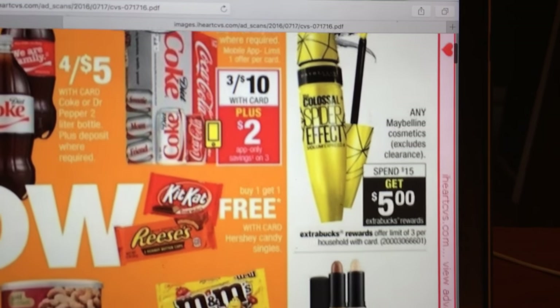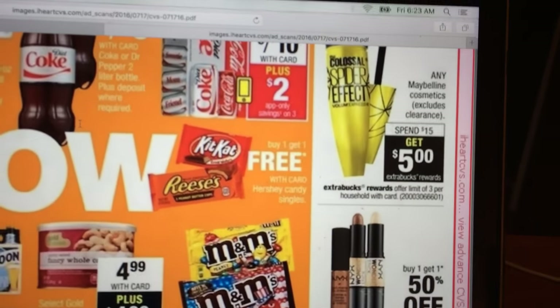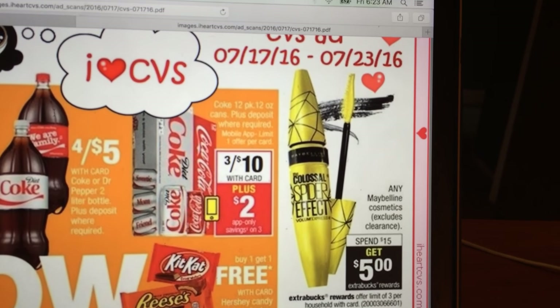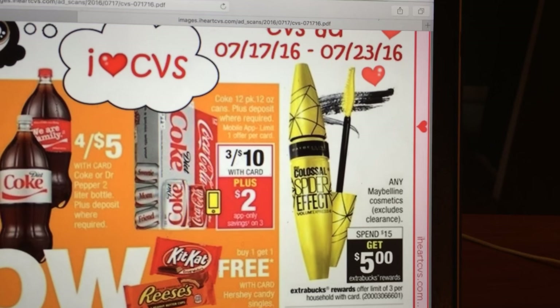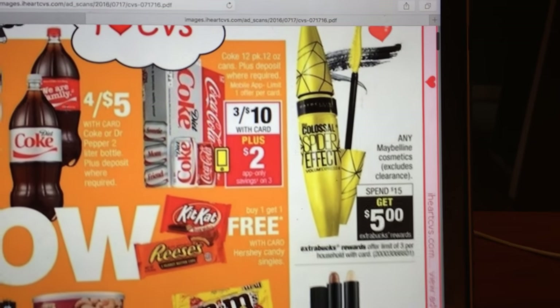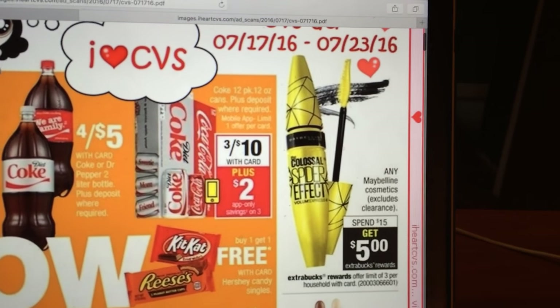The Maybelline is spend $15, get a $5. I think there were $1 off coupons out there. And also there is a Redbox coupon — I think I get like $4 off a $15 purchase or something like that. So I might do that; I'll see what I've got for coupons and I'll do a match up with that.